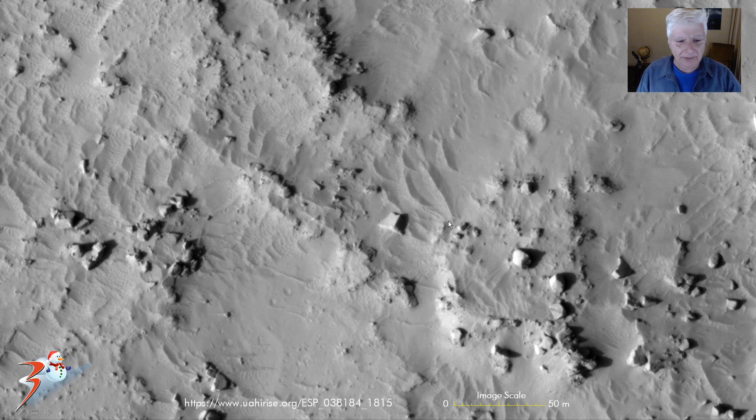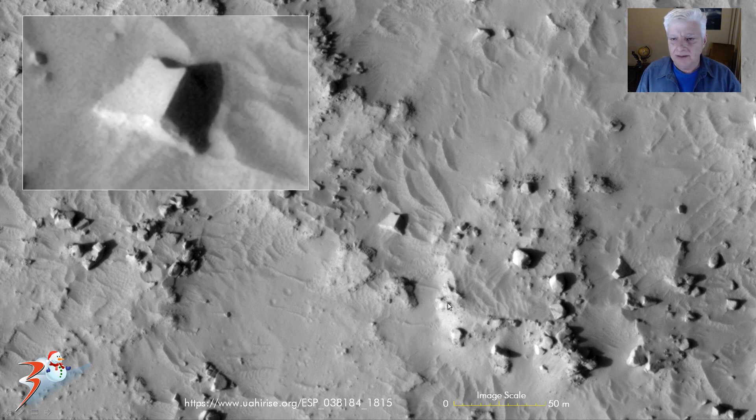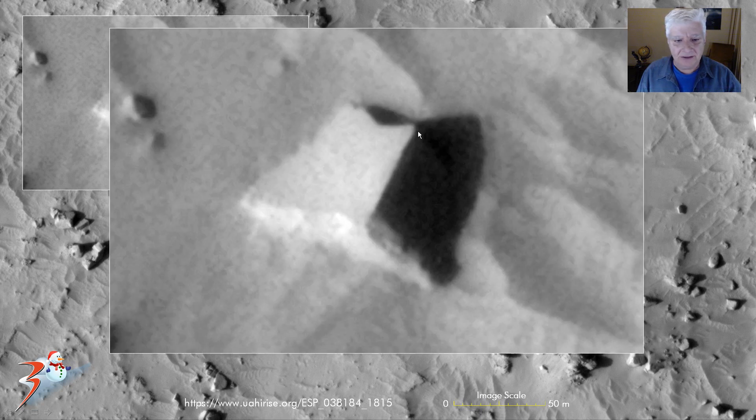And then some of the megalithic blocks — check this one out. We've got smooth surfaces, straight edges, and right angles. Some more blocks over here, very typical of Elysium Planitia. I encourage you to watch those videos — it blows your mind. This block is massive, about 10 by 10 meters. Check out that smooth surface, straight edge there, 90 degrees. We've got some design on this side, like a V-shape cut into it.